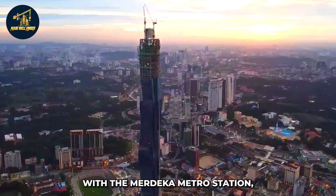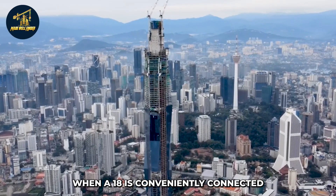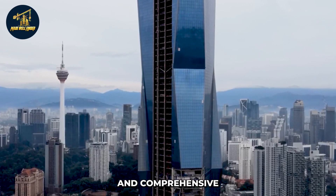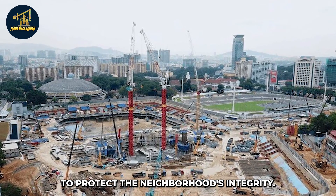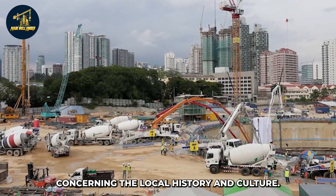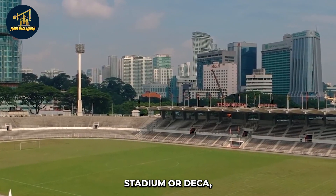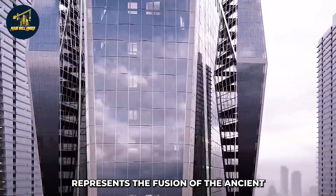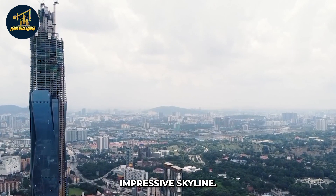Merdeka 118 is conveniently connected to all of the city's rail networks, including the Merdeka MRT station, two LRT stations, and the monorail. Engineers took meticulous care with excavation and comprehensive geotechnical monitoring to protect the neighborhood's integrity. The tower, which looks above Stadia Merdeka where Malaysia's independence was proclaimed, represents the fusion of the ancient and the modern, and is becoming the new highlight of Kuala Lumpur's impressive skyline.